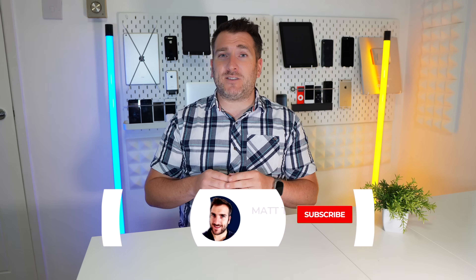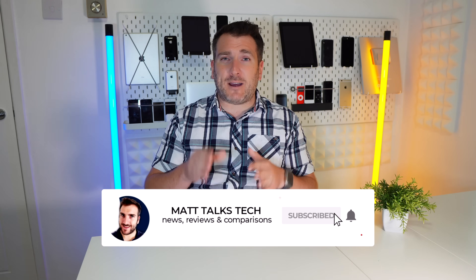Do you think Apple should do the same? I'd love to know. If you've enjoyed watching this video, please press the Like button, and if you want to hear the latest Apple news, reviews, and comparisons, make sure you subscribe to the channel and hit the notification bell. Until next time!